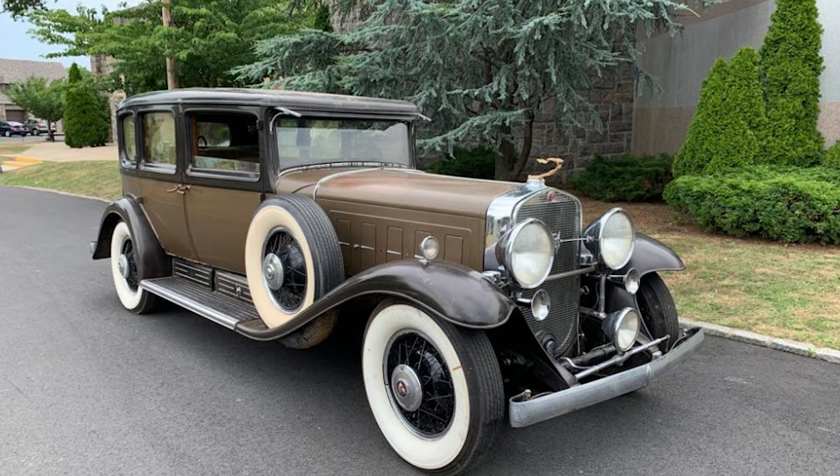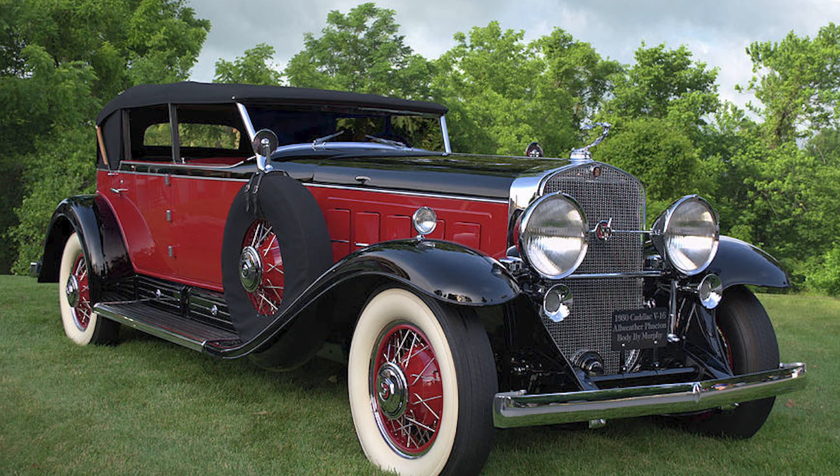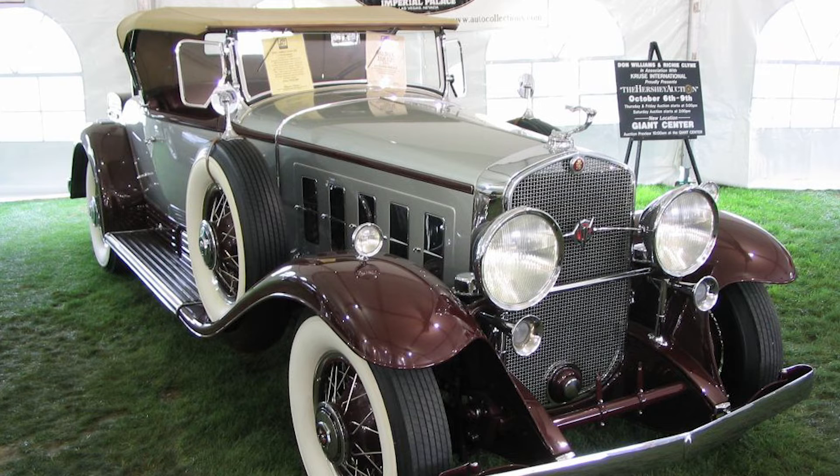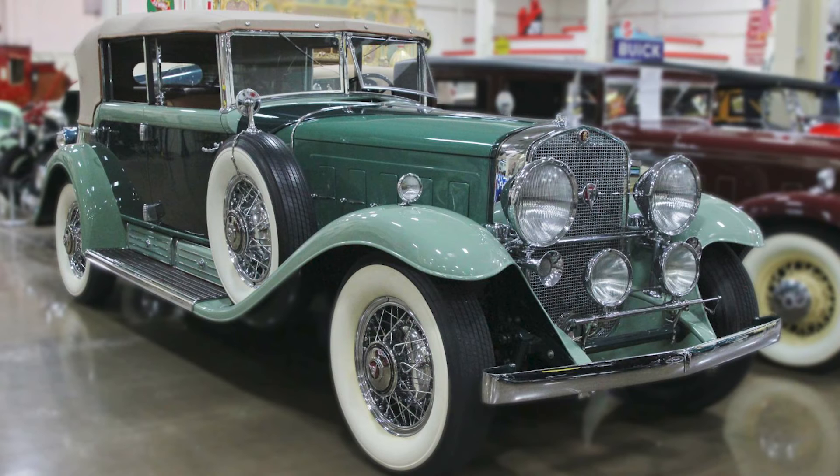Today, the Cadillac V16 stands as a coveted collector's item, a tangible piece of automotive history. The limited production numbers, coupled with the car's iconic status, make it a rare and valuable gem for enthusiasts. Restored V16s fetch high prices at auctions, attracting collectors who appreciate the blend of artistry and engineering embodied in this classic automobile.